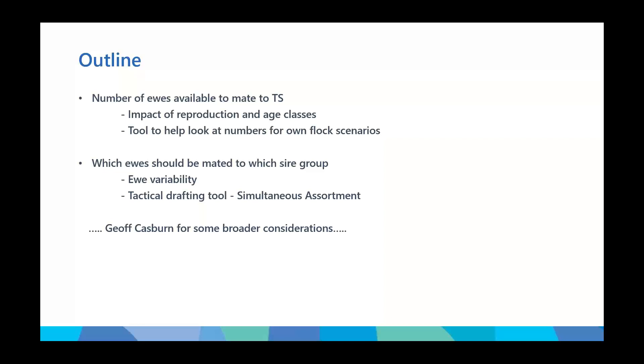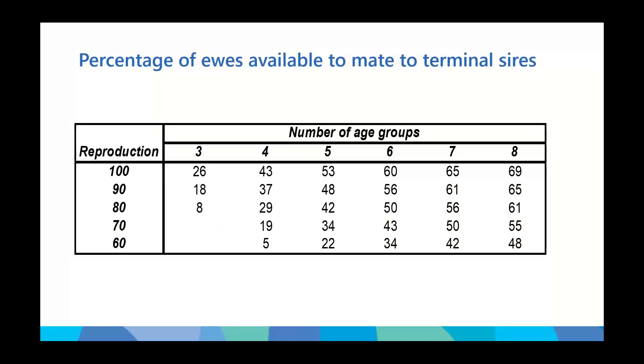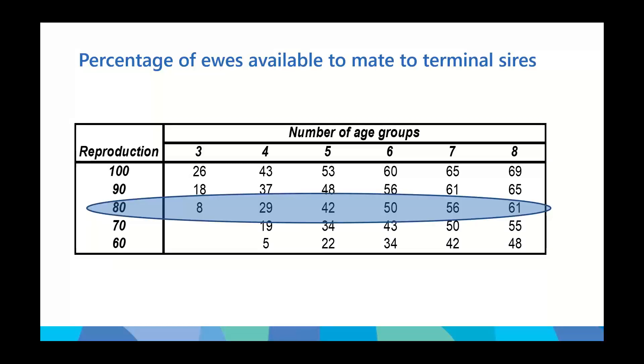We'll look at ewe variability within a flock and run through another tool — a tactical tool that can help with drafting and allocating those animals to those sire groups. At the end of my presentation I'll hand over to Jeff Casburn for some broader considerations outside of these tools.